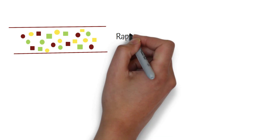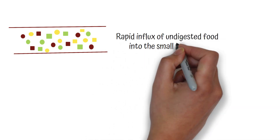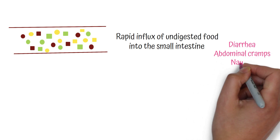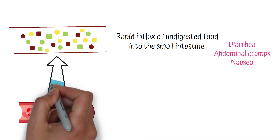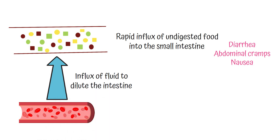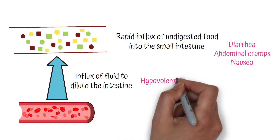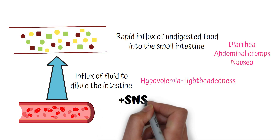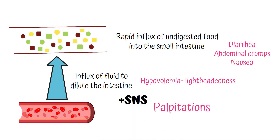Now let's break down the symptoms. Because of the rapid influx of food to the small intestine after a gastrectomy, the intestine will be filled with undigested food, so the patient is having diarrhea, abdominal cramps and nausea. And because a lot of fluid is moving out of the bloodstream to dilute the concentrated intestine, the patient will develop hypovolemia. So he is having lightheadedness, and the resulting activation of the sympathetic nervous system is causing the palpitations.